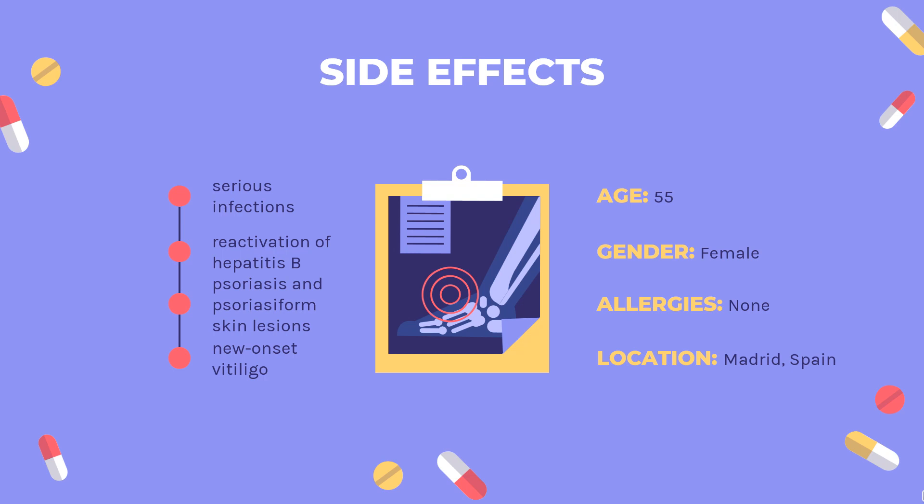Side Effects. Infliximab has adverse effects, some life-threatening, common to drugs in the class of TNF inhibiting immunosuppressants, which also includes etanercept (Enbrel) and adalimumab (Humira). Some of the most severe are: serious infections, reactivation of hepatitis B, reactivation of tuberculosis, lethal hepatosplenic T-cell lymphoma (generally only when combined with 6-mercaptopurine), drug-induced lupus, demyelinating central nervous system disorders, psoriasis and psoriasiform skin lesions, and nuance at vitiligo.